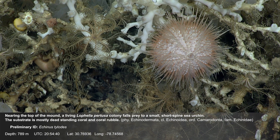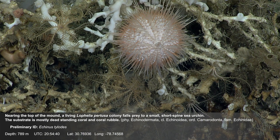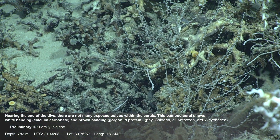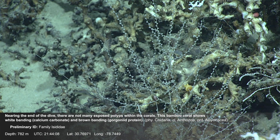Nearing the top of the mound, a living Lophelia pertusa colony falls prey to a small, short-spined sea urchin. The substrate is mostly dead standing coral and coral rubble. Nearing the end of the dive, there are not many exposed polyps within the corals. This bamboo coral shows white banding and brown banding.